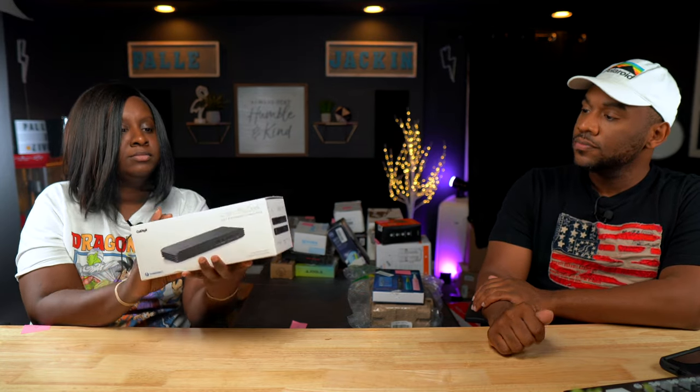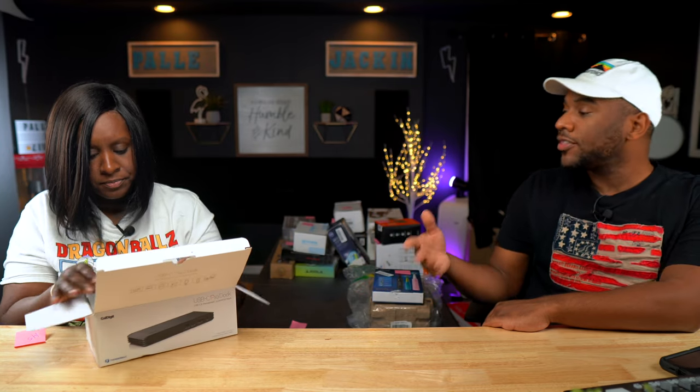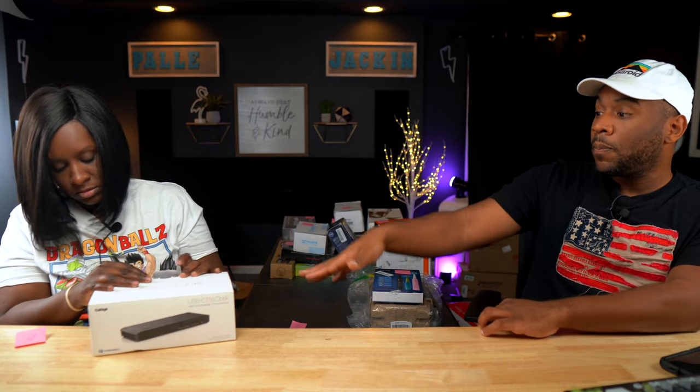Next is a USB-C Pro dock. I guess it's just a dock you can plug things into — the same kind as the one I have that I paid $200 for. This one is going for $145. It's open box but everything is in there — I checked it. It's got the docking part and the power cable. All the sold ones are listed in open box condition, but they have about seven listed and four are brand new going for $324. The open box condition is selling for about $145.